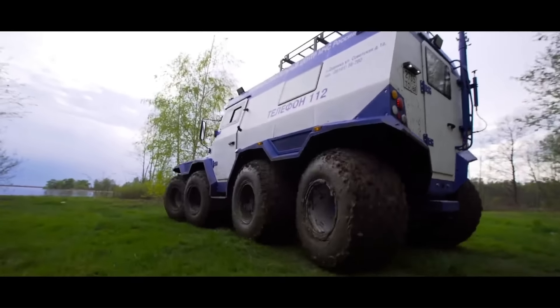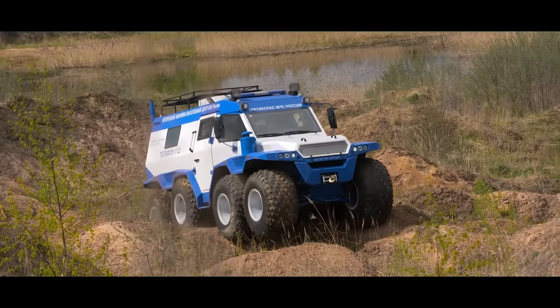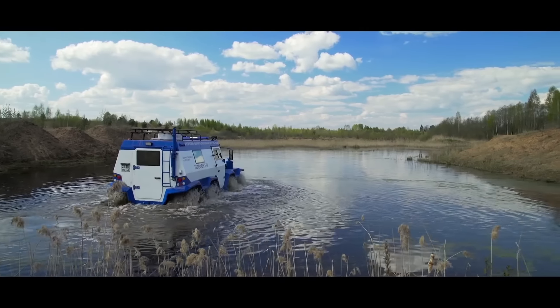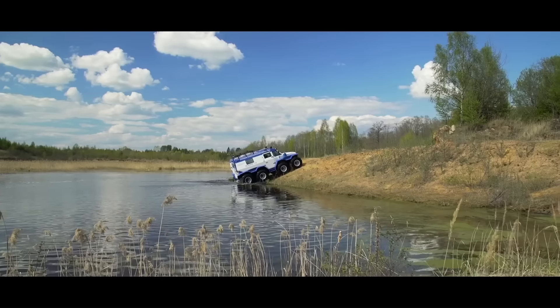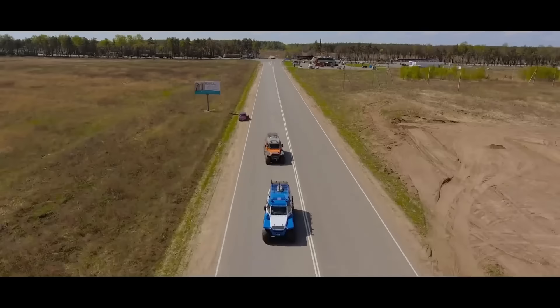The Avtoros Shaman is an 8x8 all-terrain vehicle ATV produced by the Russian company Avtoros. It is designed to be a highly capable off-road vehicle that can navigate a wide variety of terrain, including mud, snow, and water.